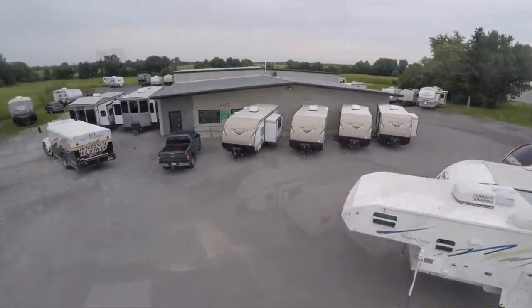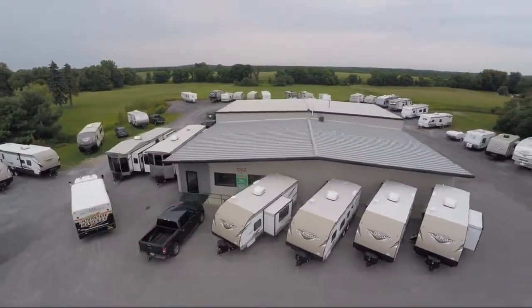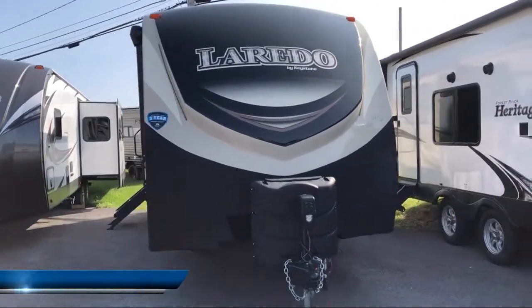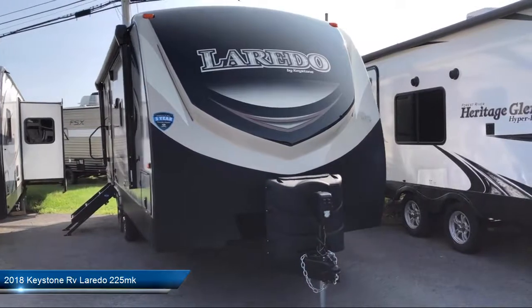Welcome to Caskinette RV and take a look at another one of our great RVs from our inventory. This beautiful fifth wheel comes equipped with outside storage including a full pass-through compartment.